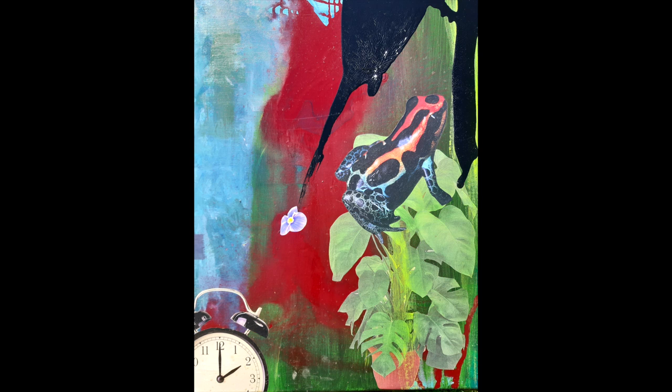My current work is called Lockdown Frogs. My work is about shape, colour, light and space. I collect pre-existing imagery from everywhere — magazines, newspapers, wrapping paper, nature books — strong images that jump out at me. I am constantly cutting things out, either using them straight away or saving them for later.